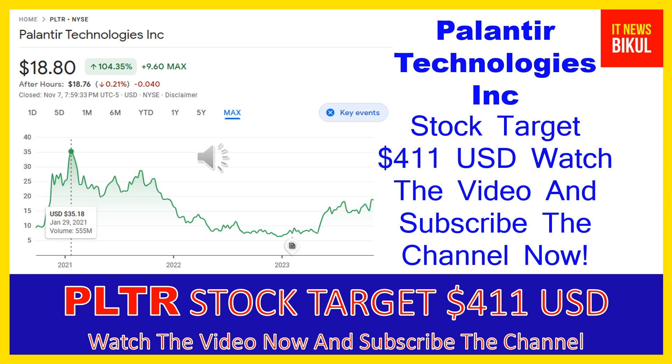The higher price was made on January 29, 2021, at $35.18 USD. Now PLTR stock is available at very cheap rates, and here is a very big opportunity for investment because a bounce-back chart pattern is appearing. The bounce-back chart pattern has begun now, and after a few days PLTR stock can give a very huge sharp up-move rally from this level.